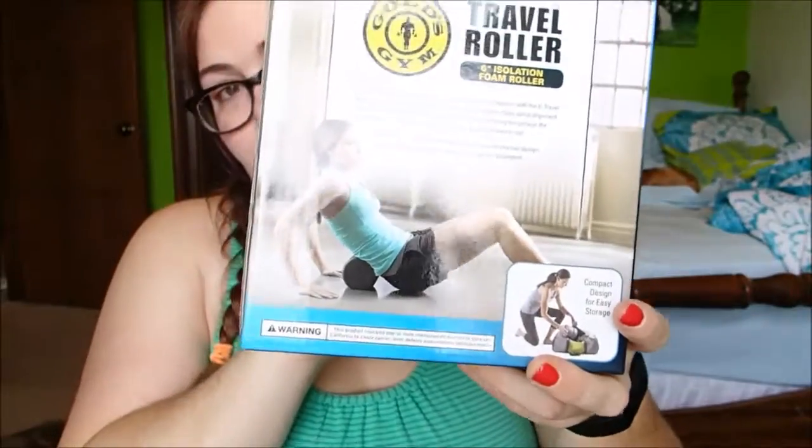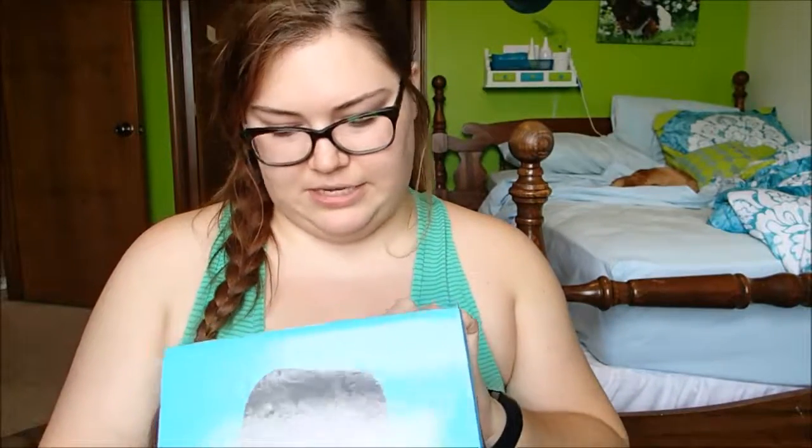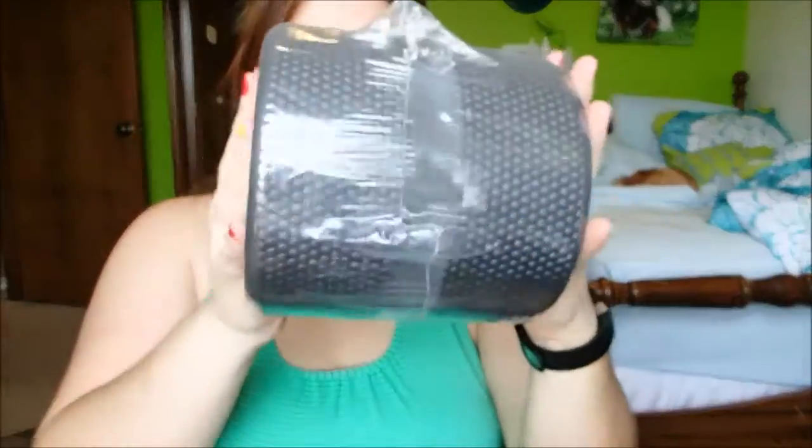Another thing I got here is this travel foam roller. I didn't really get it because it's travel size — that doesn't really matter to me. I've never used a foam roller, but I've heard some people say it's a must-have for a home gym. Basically you can use it to massage sore muscles in your back and things like that. Gold's Gym is the brand, and it's just a six-inch one. They had bigger ones, but I got this one because it came with an exercise chart, which I thought would be good since I've never used one before.